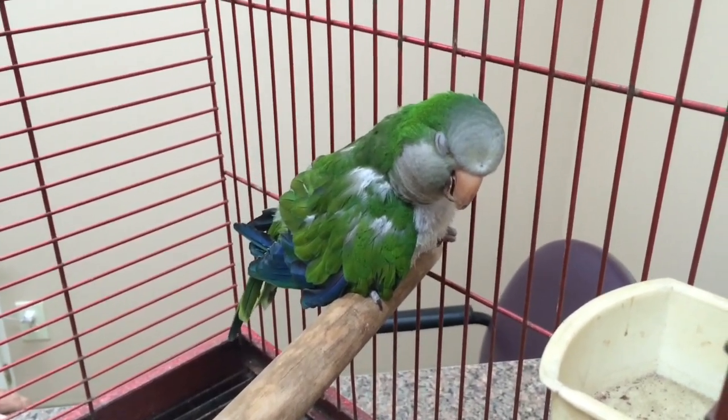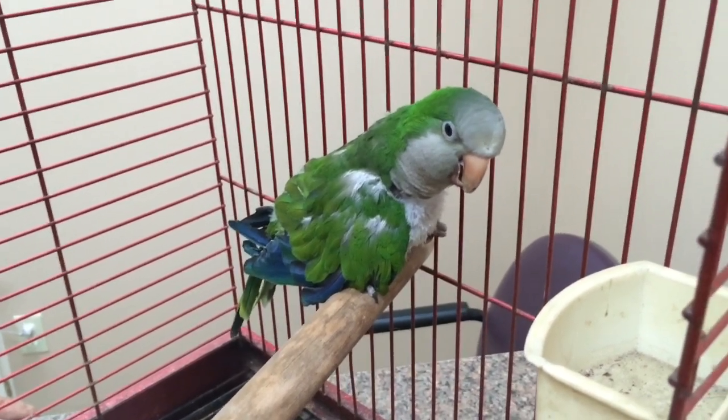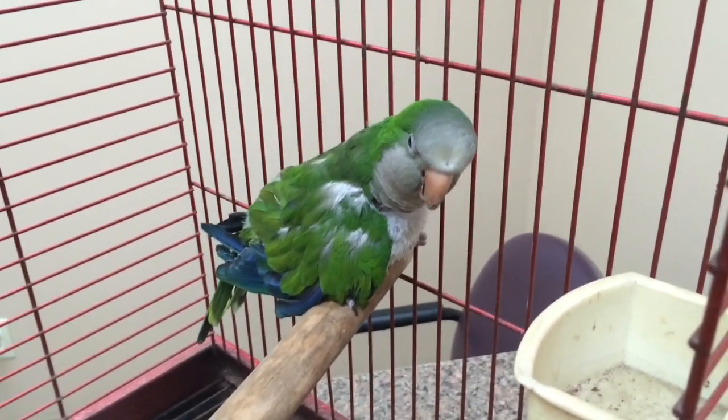We'll recheck her in about a week, or a phone call to check if she's doing fine.